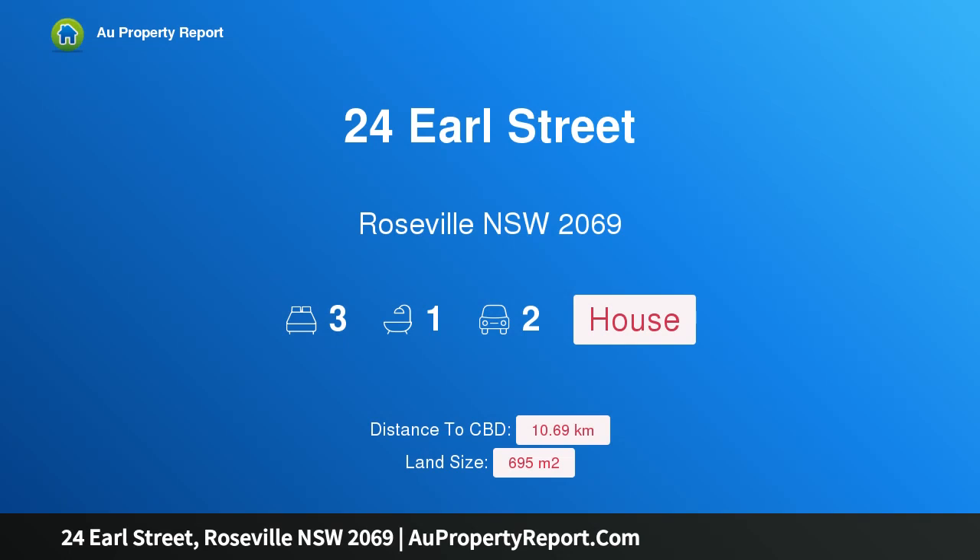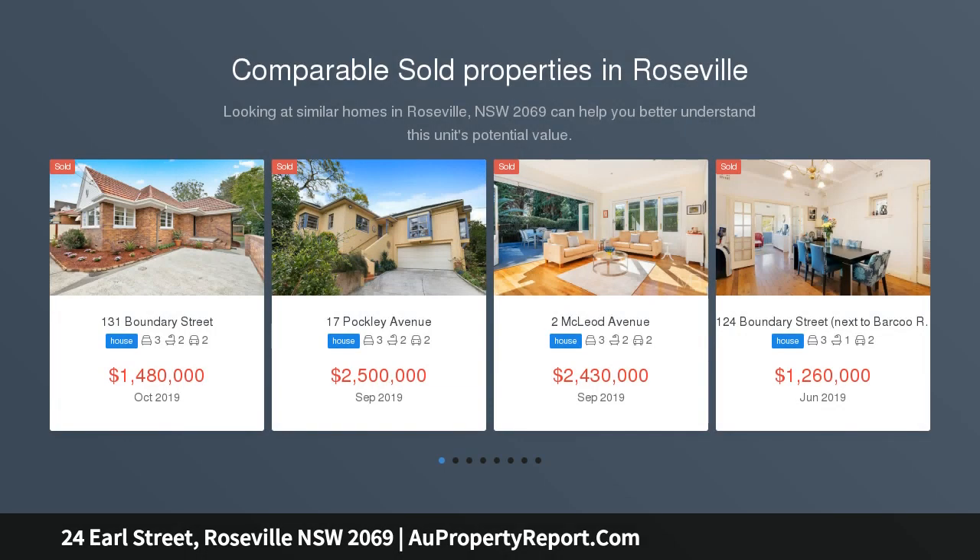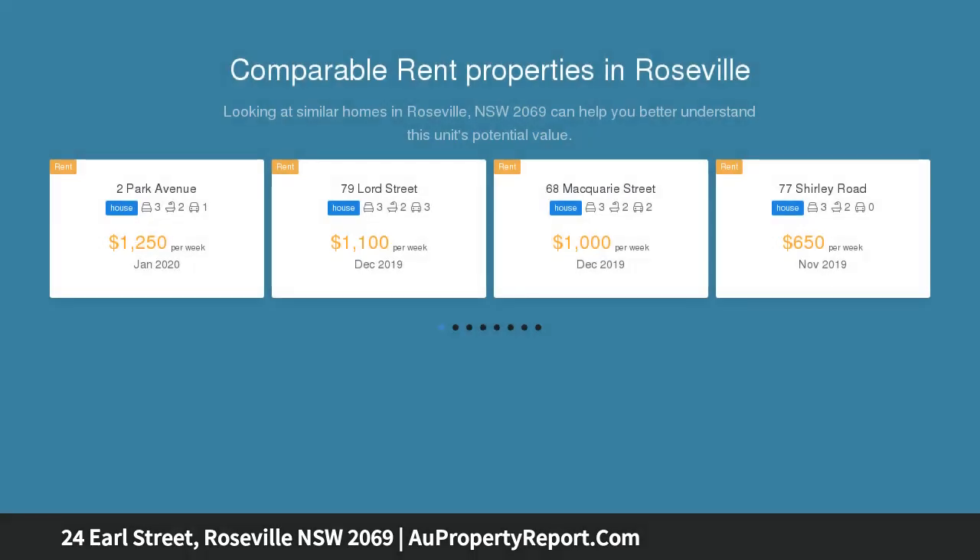Hi, I am glad to introduce property 24 Earl Street, Roseville, New South Wales 2069 — solid north facing original with vast potential. Inspect Saturday and Wednesday, 12 o'clock to 12:30 PM. Nestled within a sought after Roseville enclave.